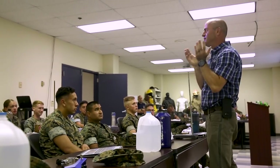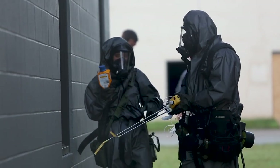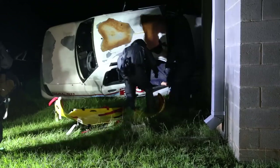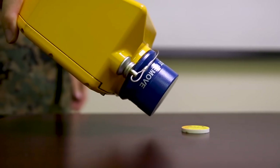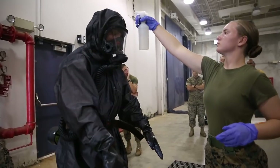We started off the first week in a classroom environment, and then we proceeded into doing small scale practical application exercises with some of that equipment. During the second week, it was full scale. Every day we were operating in a different type of environment with a different type of contamination, different levels of PPE, different types of detection equipment, as well as proceeding through the decontamination lines at the end of every operation.